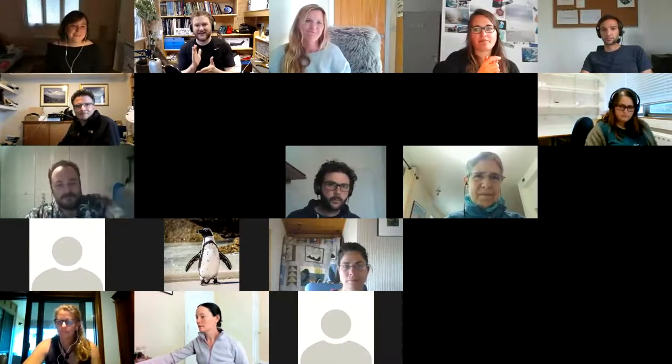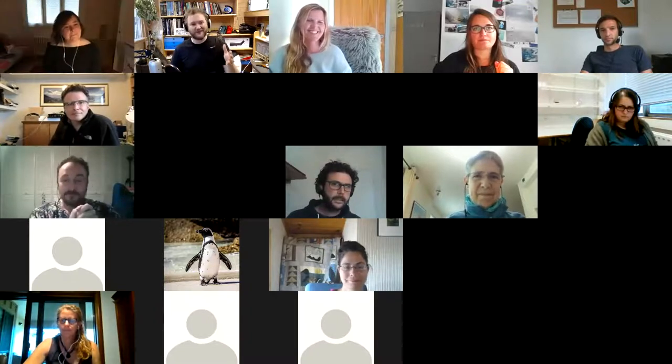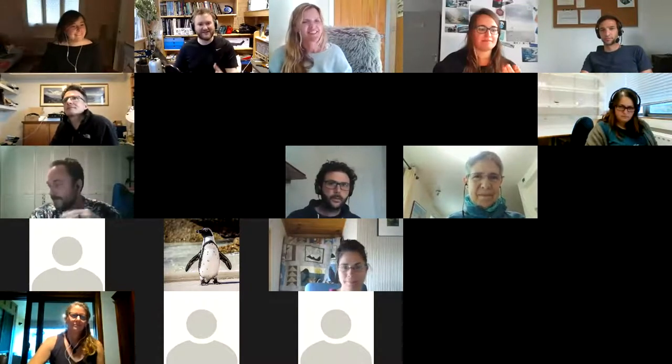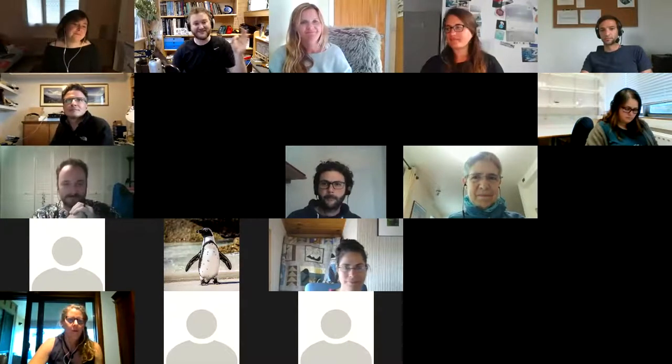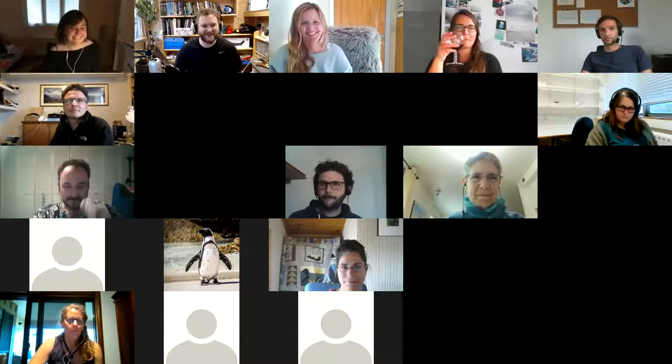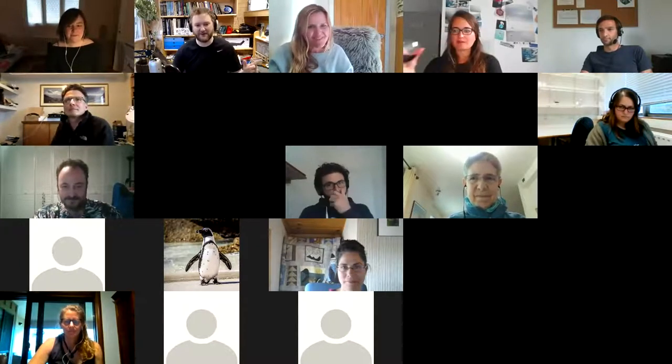Thank you to Lillian, Alex, and Roland for joining us — a fantastic paper. If you're on Twitter, Lillian's video with nice animations around this work is super cool. We will now move on to the next paper.